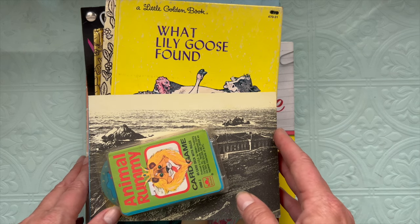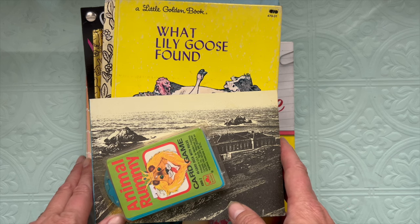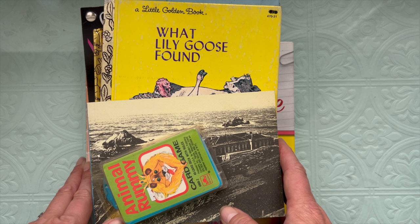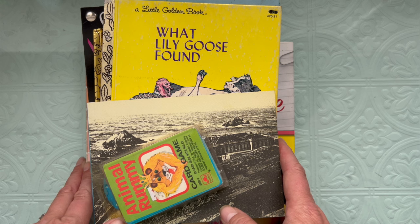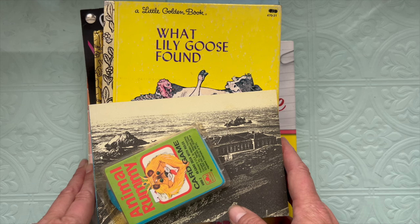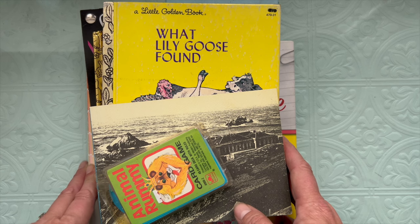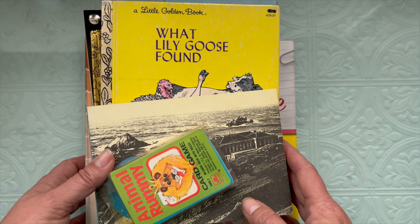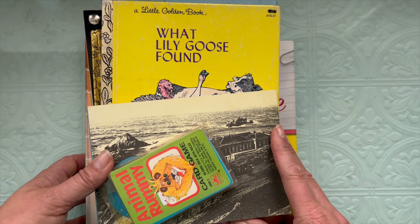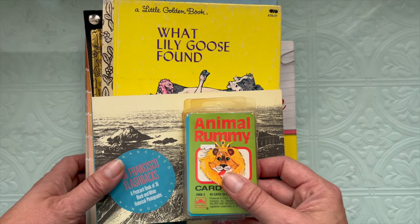My thrift store closed back in early spring of 2023 and recently they reopened in the same location. They've been getting ready — repainting, and they got new shelves from a Bed Bath & Beyond that closed. They've implemented a new policy where items on the shelf reduce by 25% each week, which means they'll be moving in fresh inventory more regularly. I love their pricing anyway, and with the discounts it's going to be incredible.